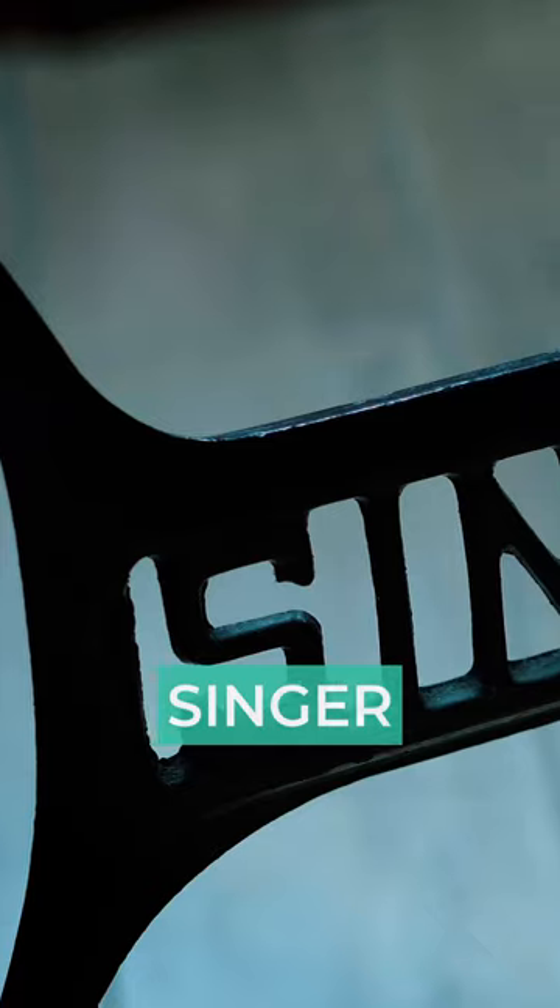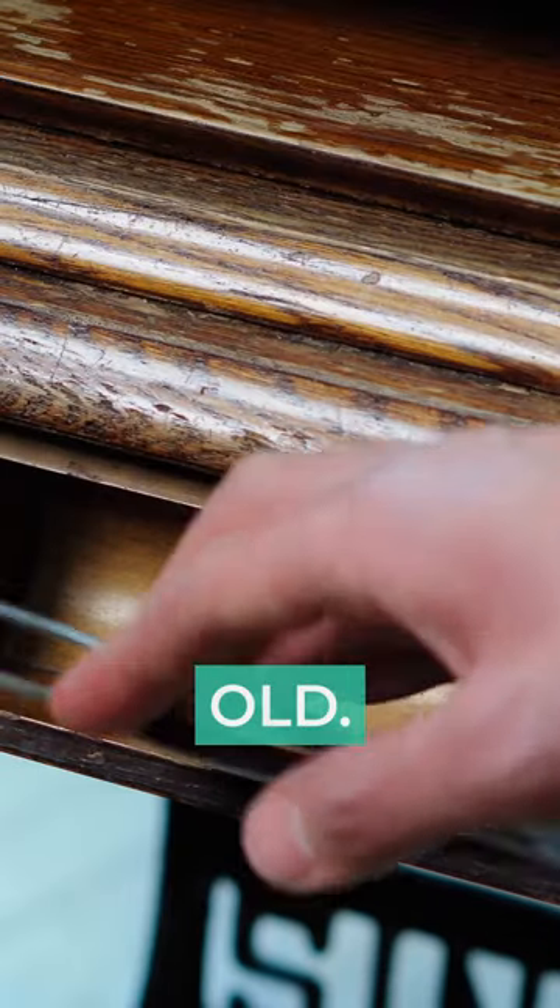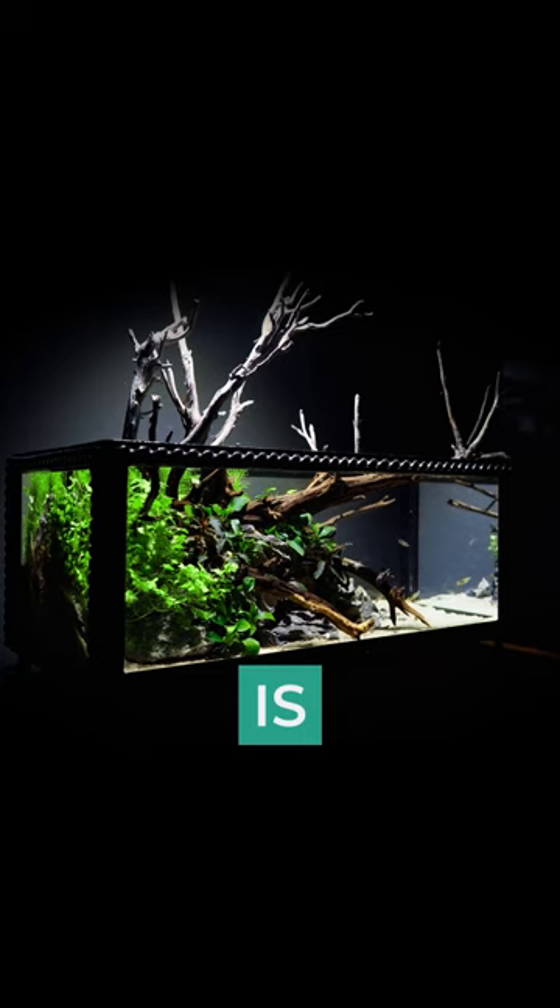What's vintage about it is the Singer sewing machine table under the glass, which is around 50 years old. The layout inside is much younger though.